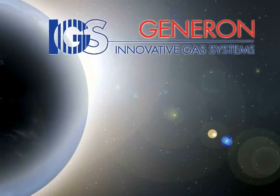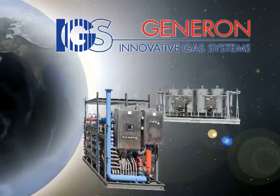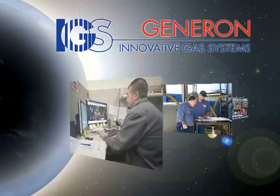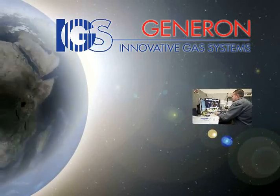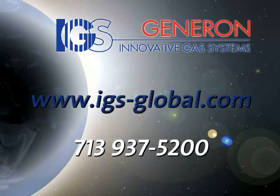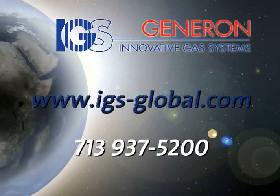Generon IGS has technologies and experience to meet your air and non-air separation needs. Our team of experienced process engineers look forward to working with our customers to meet their specific needs. For more information about what technology is right for your application, visit our website at www.igs-global.com or call 713-937-5200.